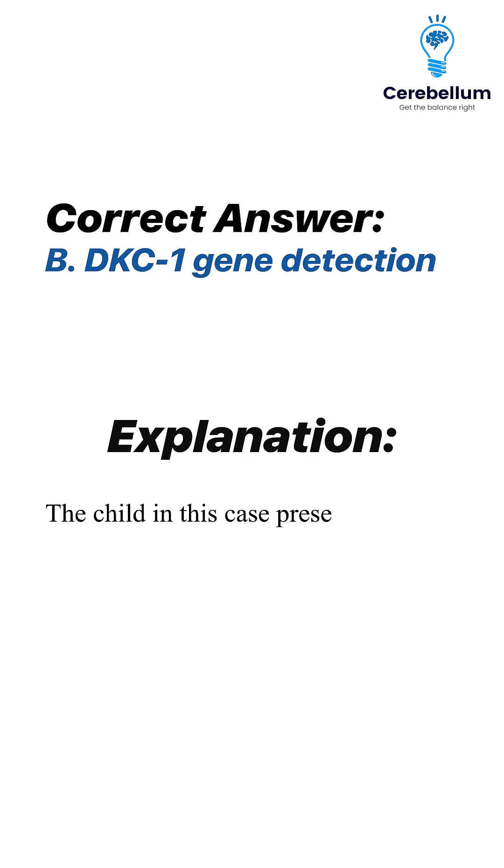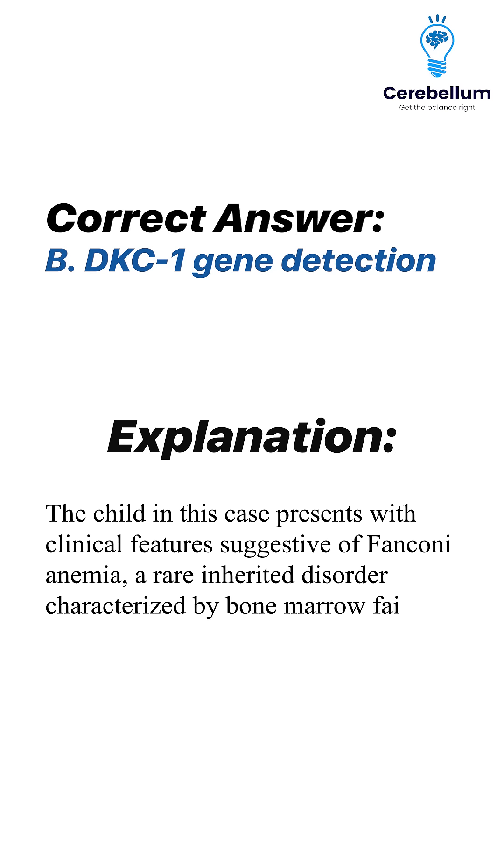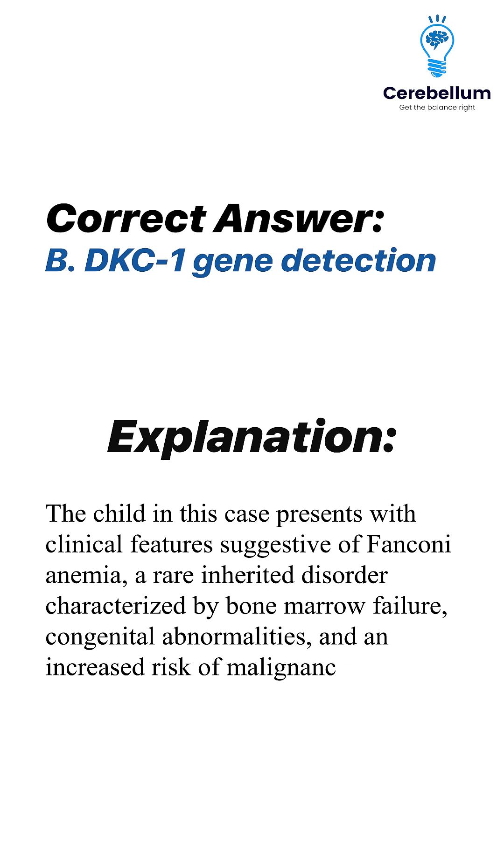The child in this case presents with clinical features suggestive of Fanconi anemia, a rare inherited disorder characterized by bone marrow failure, congenital abnormalities, and an increased risk of malignancies.